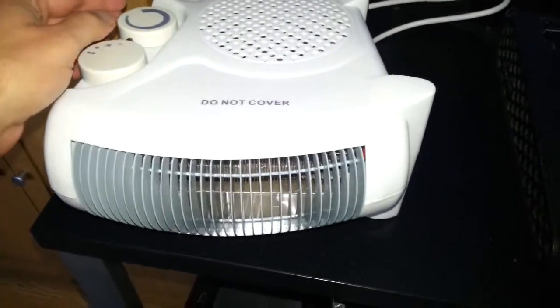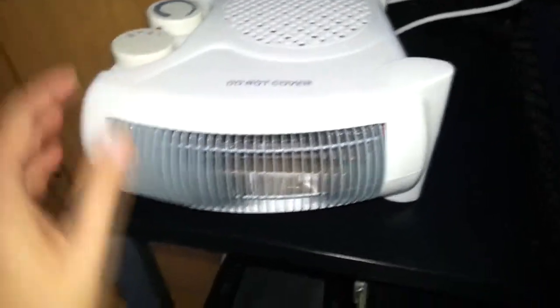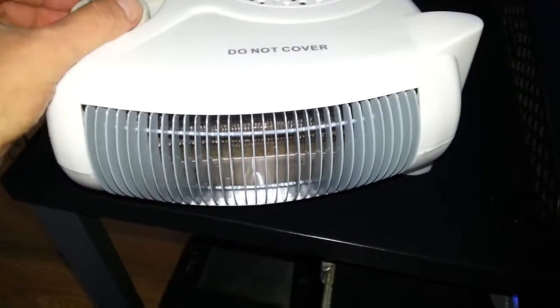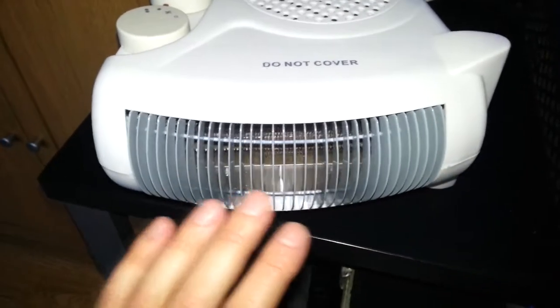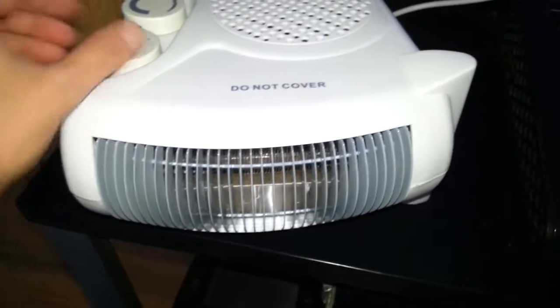It's now plugged in and ready to go. Let's switch it on — I'll turn the thermostat up so we don't have to worry about it. So on fan-only mode, that's blowing out cold air — could keep you cool on a hot day. On level one, one kilowatt heat, that's blowing out some nice hot air, actually feels really nice when you're close up to it.